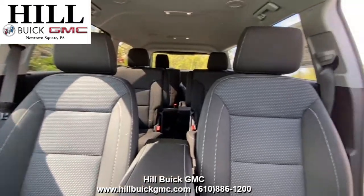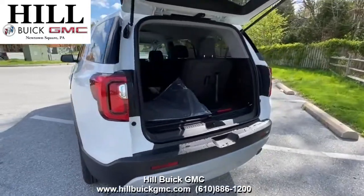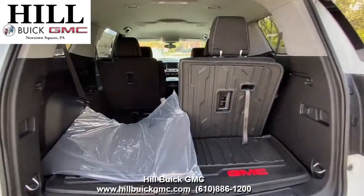Or lease for 36 months, 10,000 miles a year for $279 a month with $2,995 due at signing when you qualify for Buick and GMC lease loyalty.